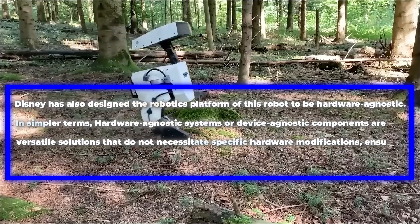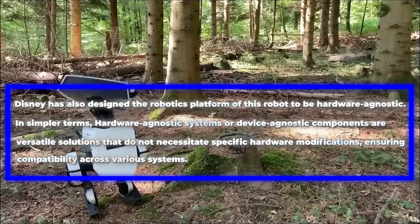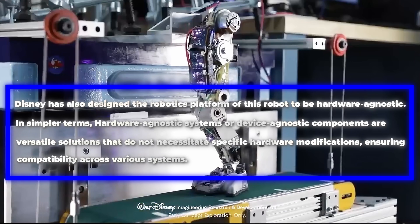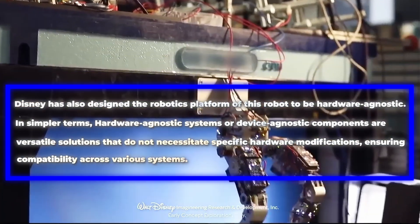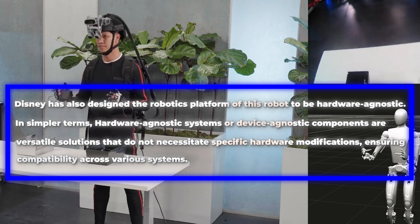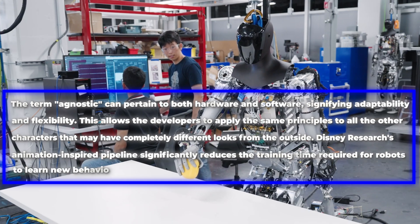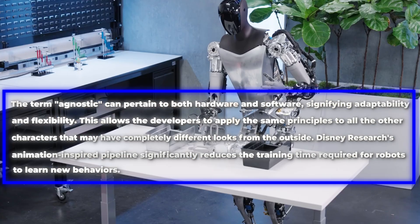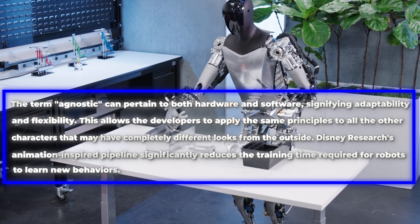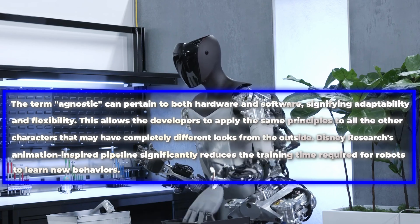Disney has also designed the robotics platform of this robot to be hardware agnostic. In simpler terms, hardware agnostic systems, or device agnostic components, are versatile solutions that do not necessitate specific hardware modifications, ensuring compatibility across various systems. The term agnostic can pertain to both hardware and software, signifying adaptability and flexibility. This allows the developers to apply the same principles to all the other characters that may have completely different looks from the outside.